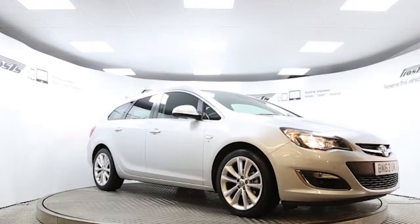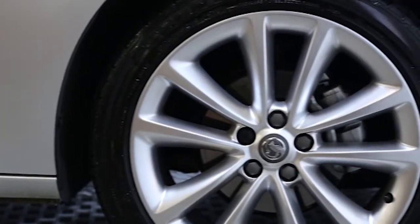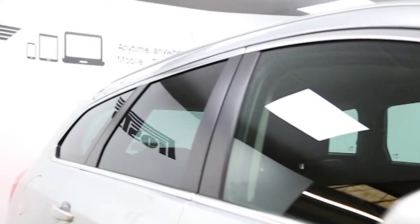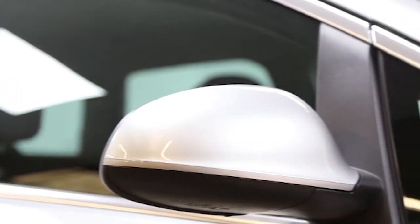Here we have a 2013 registered 5-door Vauxhall Astra Sports Tourer SE with a 1.6 litre manual transmission petrol engine. The car is finished in sovereign silver. Key features include air-conditioning,